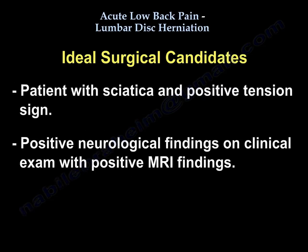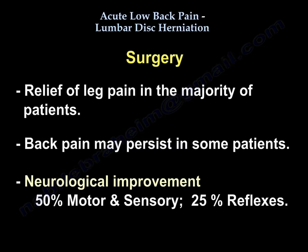The ideal surgical candidate is the patient with sciatica and a positive tension sign, positive neurological findings on clinical exam, and positive MRI findings. After surgery, there is relief of leg pain in the majority of patients. Back pain may persist in some patients. Neurological improvement is seen in 50% for motor and sensory function, and 25% for reflexes.